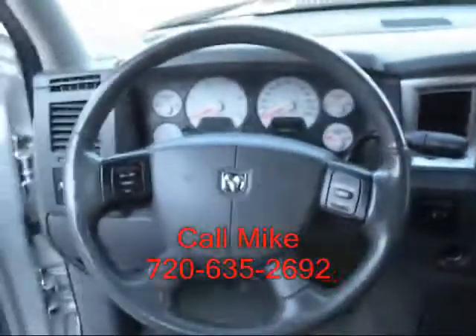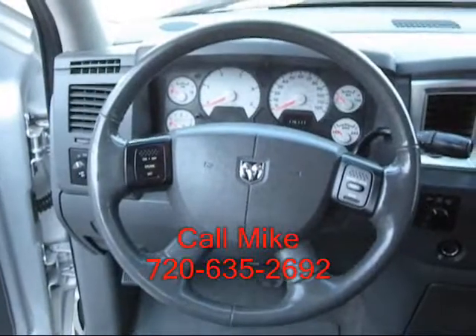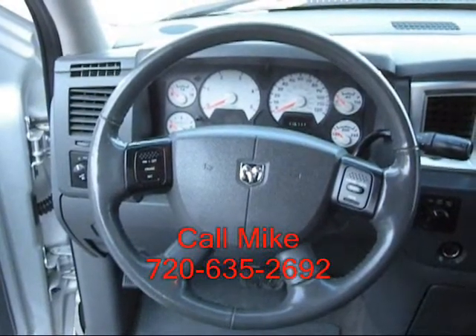If this is the truck you're interested in, give me a call at 720-635-2692. Thank you.